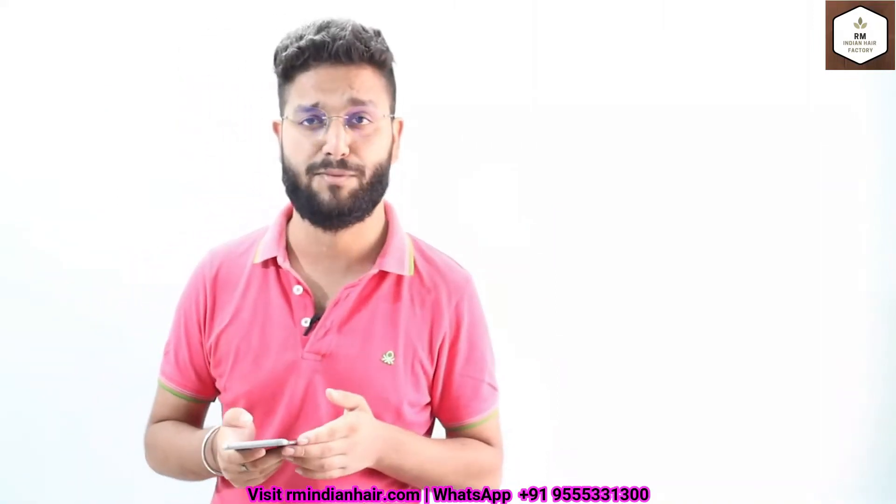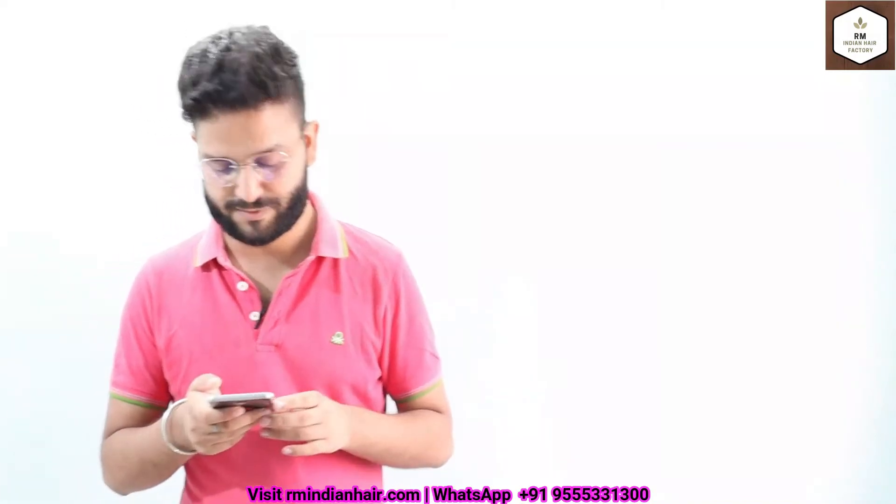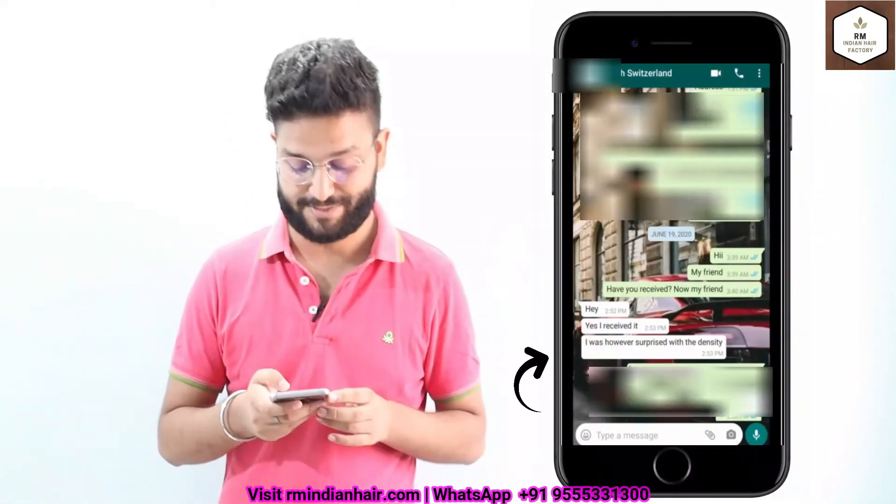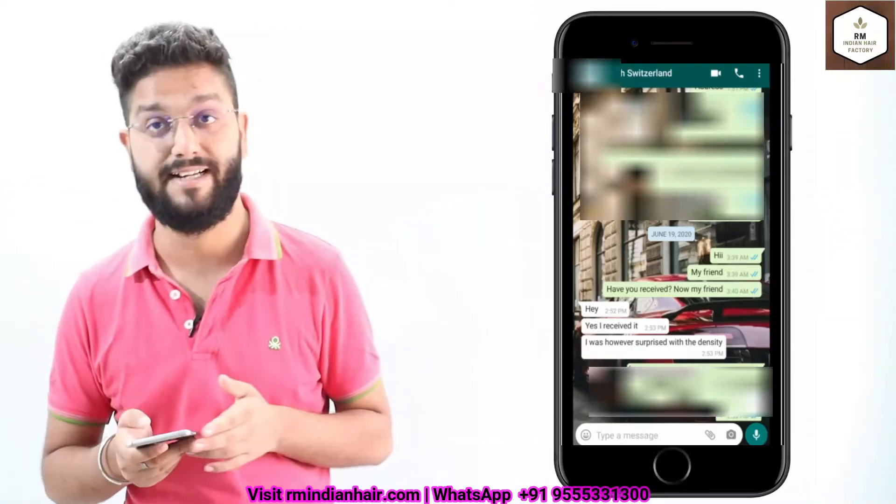We have a lot of clients from USA — it's a hub and we are supplying a lot there. This is from Suzalan and she ordered the color hair bundles from us. After receiving the hair she was very surprised with the density and was very happy that the hair is very dense.